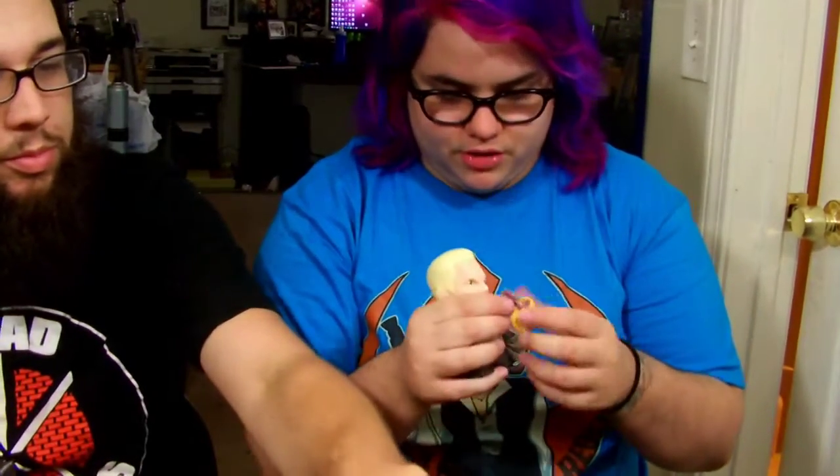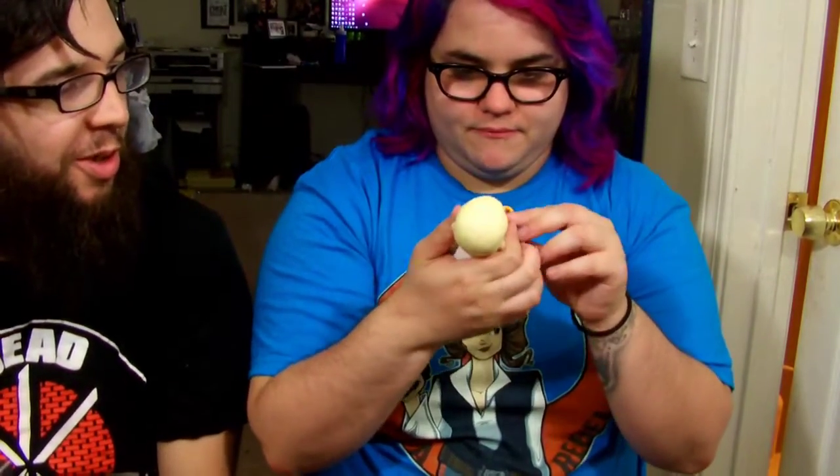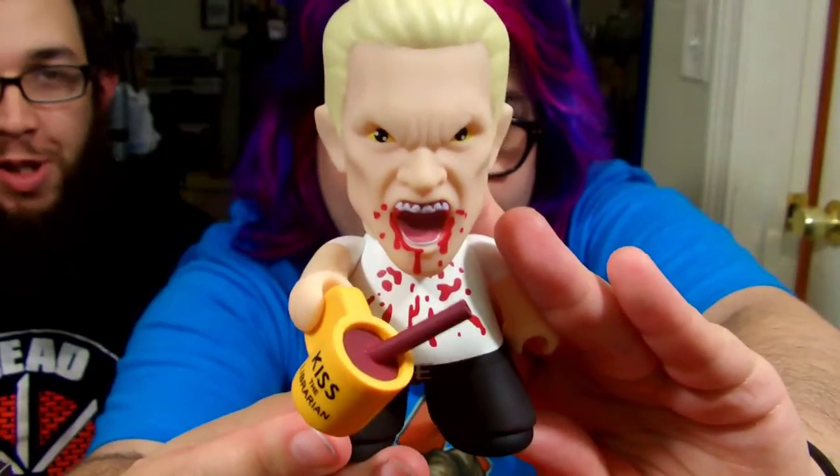That is cool — 88 miles per hour! For those of you who don't know, that is a Back to the Future reference. So we have Spike, and he is drinking blood from the 'Kiss the Librarian' cup. In the cup it's his straw. This is what the figure looks like — he is devouring the cup of blood. It's really cool, it's really big, I enjoy it.